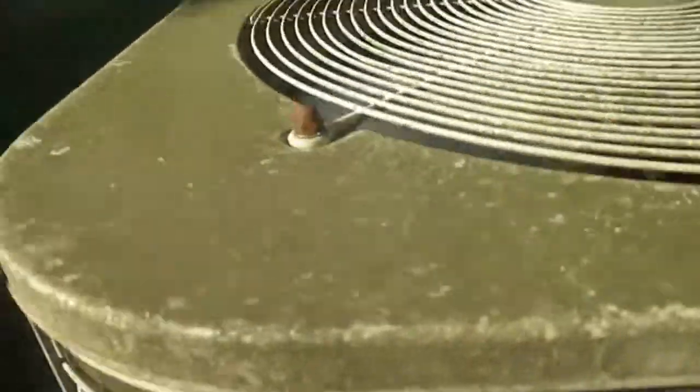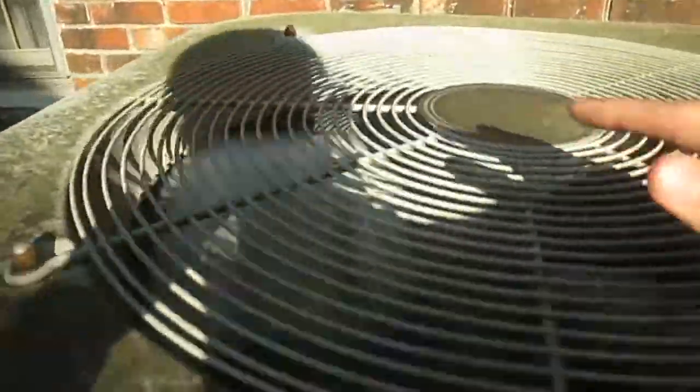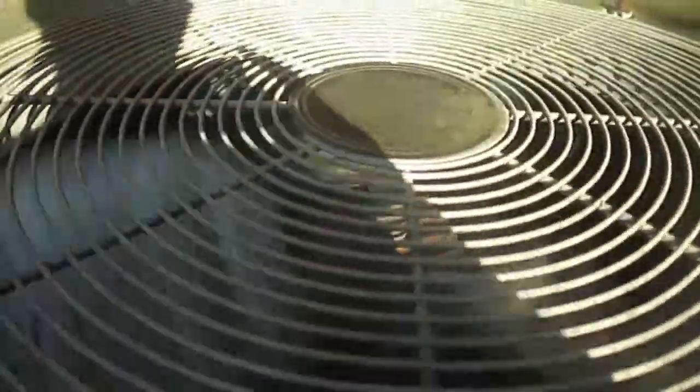I believe that this is a 1997 unit. It says 'super high efficiency' — you should see right over here. Nothing really too much about it.